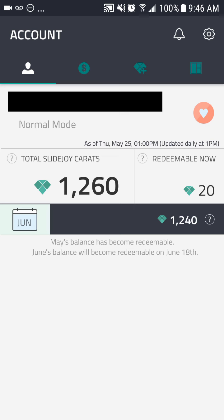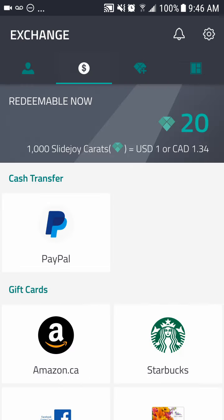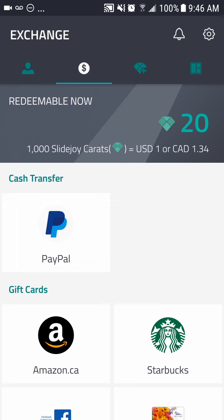So the way it works: you have your total SlideJoy kerosene. As you can see, I have 1,260. The math is very simple — 1,000 is one US dollar. If you're in Canada it's a dollar and 34 cents currently, but it's changing. So I have a dollar and 26 cents US, and I made that in a pretty short period of time for something where you don't have to do anything.